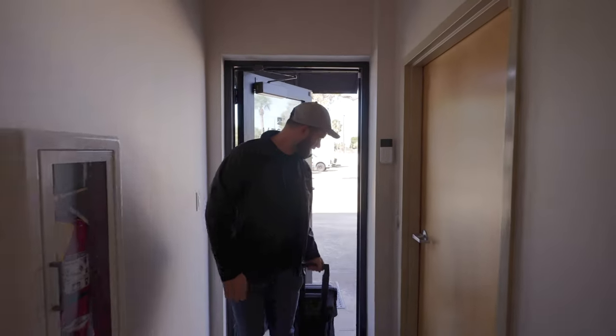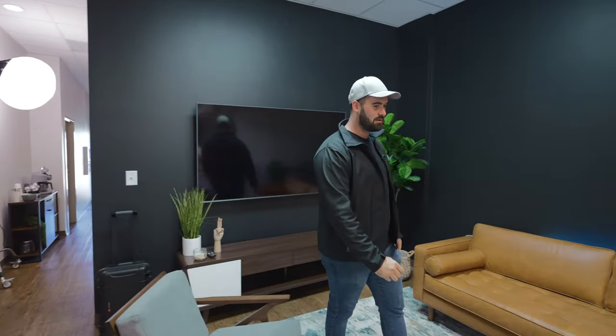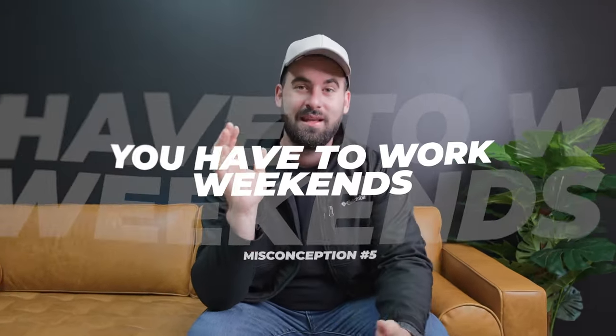We're back at the studio. I was intending to cover misconception number five at the last house, but the homeowner wouldn't leave — you can probably relate to that. So we came back to the studio to shoot it here. We've already got lights set up everywhere, so let's get into it. It was a good day of shoots overall.